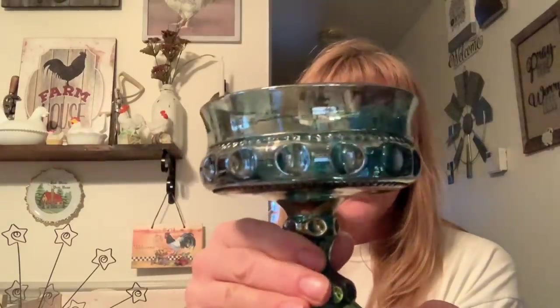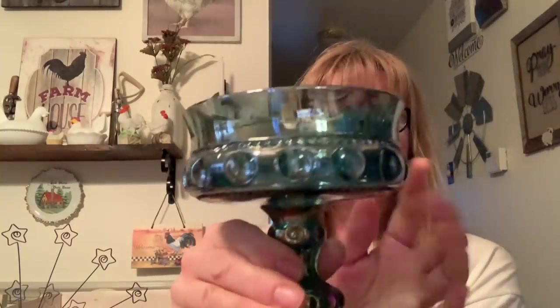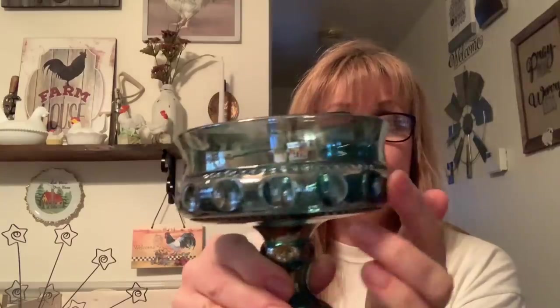It may or may not have come with a lid, but it's beautiful. It has like the thumbprint pattern. Very, very pretty. Sorry guys, keep kicking the tripod.